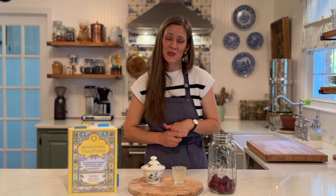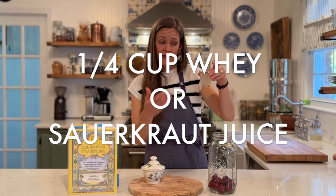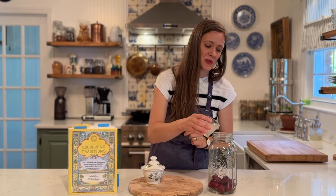We've got our beets all washed, peeled, and chopped into one-inch pieces, and they are now resting in our half-gallon jar. Now we're going to add the whey and the sea salt. We will need a quarter cup of whey — and in this case, as I mentioned, I am using sauerkraut juice, so this is a quarter cup of sauerkraut juice.